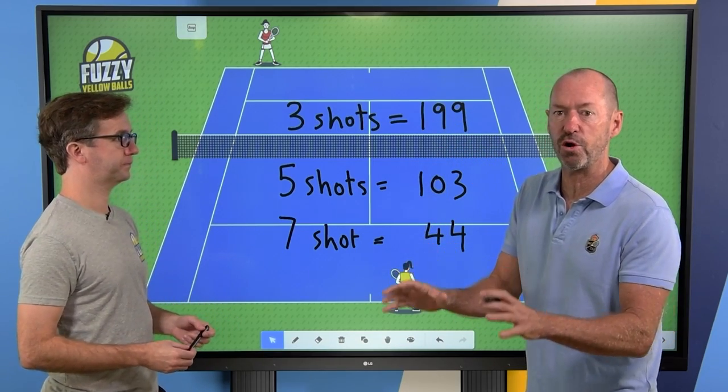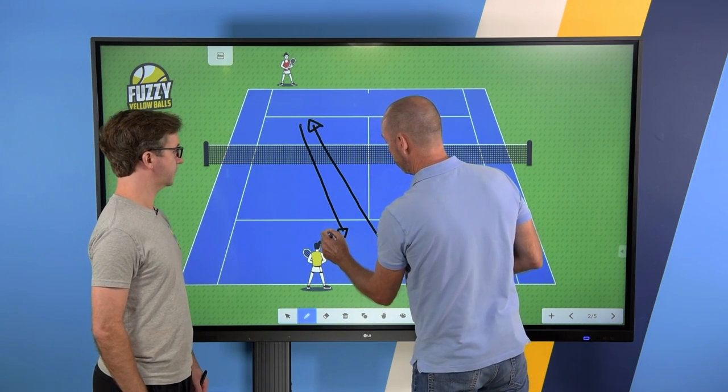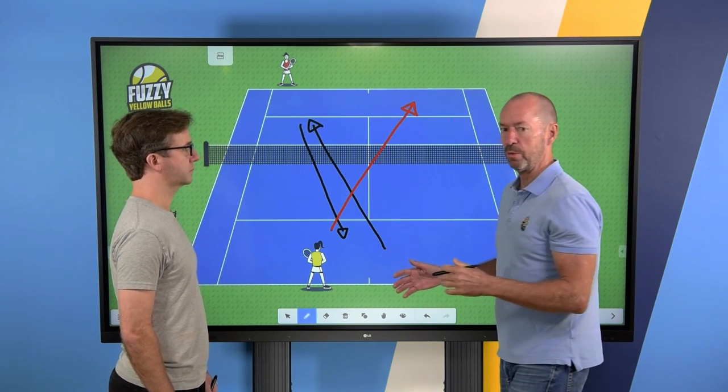Because inside, tennis analytics expert Craig O'Shaughnessy shows you 20 new rules — new strategies proven through his big data analysis to have the highest winning percentage. And what that means is, when you plug these new strategies into your game, you'll immediately start hitting the right shots and you'll win more matches. So what I want to do right now is take you inside the New Rules of Singles so that you can see if it's right for you.